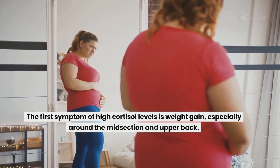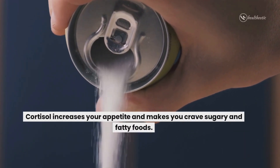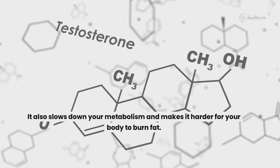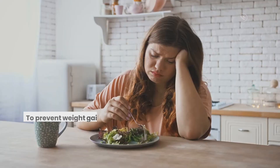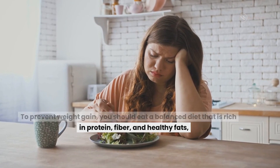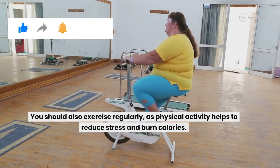The first symptom of high cortisol levels is weight gain, especially around the midsection and upper back. Cortisol increases your appetite and makes you crave sugary and fatty foods. It also slows down your metabolism and makes it harder for your body to burn fat, which can lead to obesity, diabetes and heart disease. To prevent weight gain, you should eat a balanced diet rich in protein, fiber and healthy fats and limit your intake of processed foods, alcohol and caffeine. You should also exercise regularly as physical activity helps to reduce stress and burn calories.